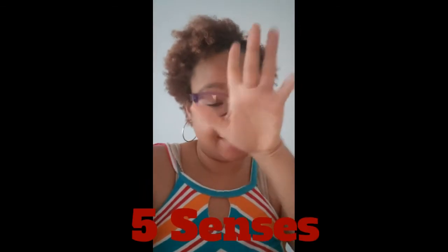Hey guys, it's Ms. McCormick. So this week in science, we're going to be going over our five senses. Our five senses are our eyes that we use to see, our nose that we use to smell, our mouth that we use to taste, our ears that we use to hear, and our hands that we use to touch. So in this video, I'm going to show you some things in my house that I use my five senses on. Pay attention because I'm going to ask some questions at the end. So let's go!